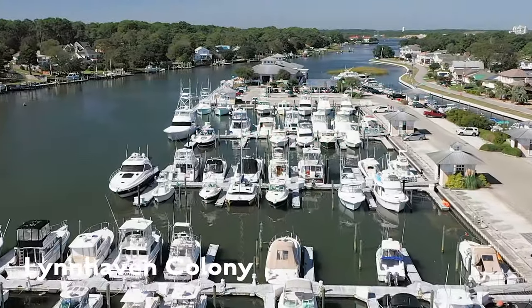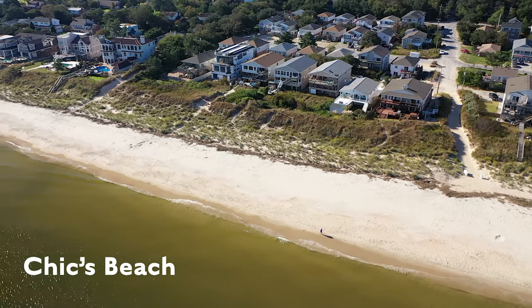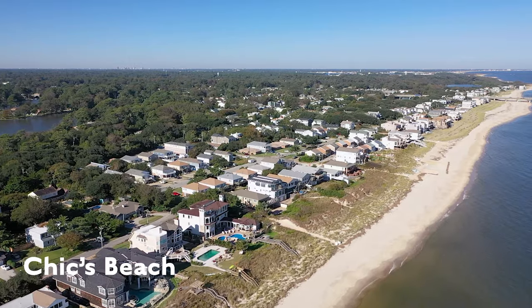So you're thinking about buying a house or condo near the beach and you're wondering if Chicks Beach is the right place for you. Hi, I'm Will Leighton with the Leighton Realty Group in Virginia Beach. In this video, we're going to cover all things Chicks Beach.